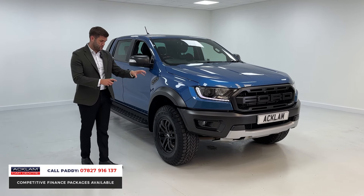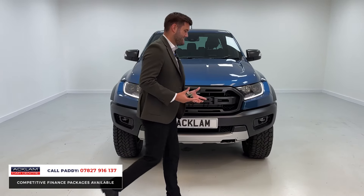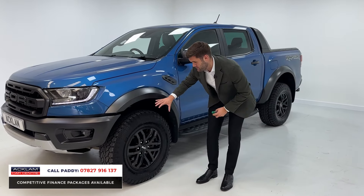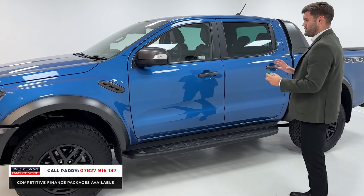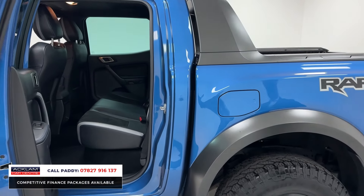You might have had a glimpse of those wide arches, but the first thing you'll notice on the Raptor is that Raptor-specific grille. The performance styling continues all the way to the side — you've got the wide arches, the 17-inch satin grey alloy wheels which really finish it off, and then you've got those all-terrain tyres. Good fuel economy, good look to them, and they do have a real following. There are fixed side steps as well.